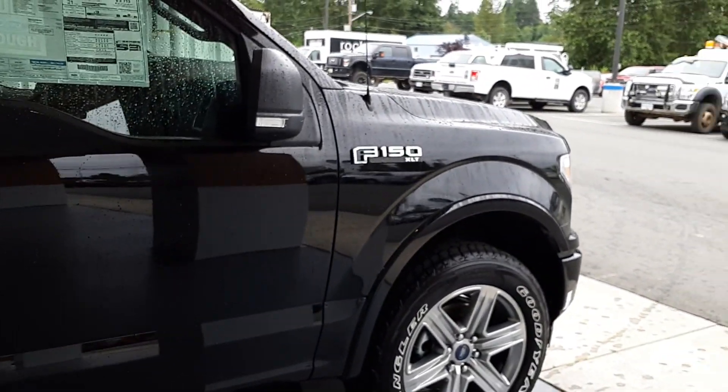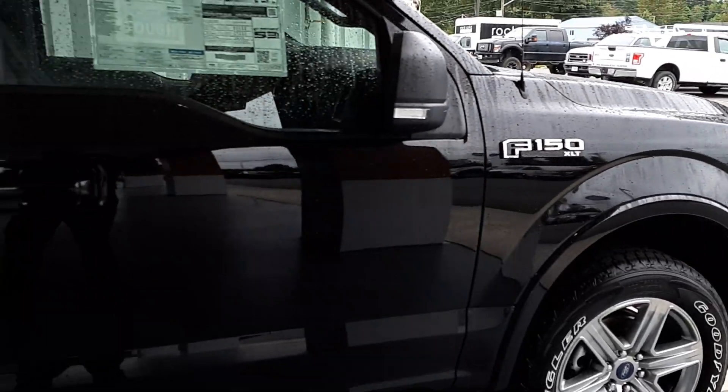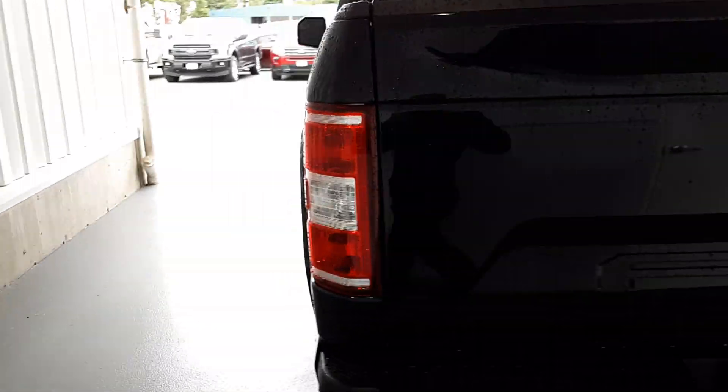Good morning, Kalen. It's Stephen here at Steve Marshall Ford. Just wanted to do a quick video for you of one of our new 2019 units. What we've got here is the UGA Black F-150 XLT with the 5-liter engine in it. Just wanted to give you a quick view of this truck to show how nice it is. It's an absolute gorgeous truck — looks a lot like what you are driving right now, which is why I picked this one to show you first off.